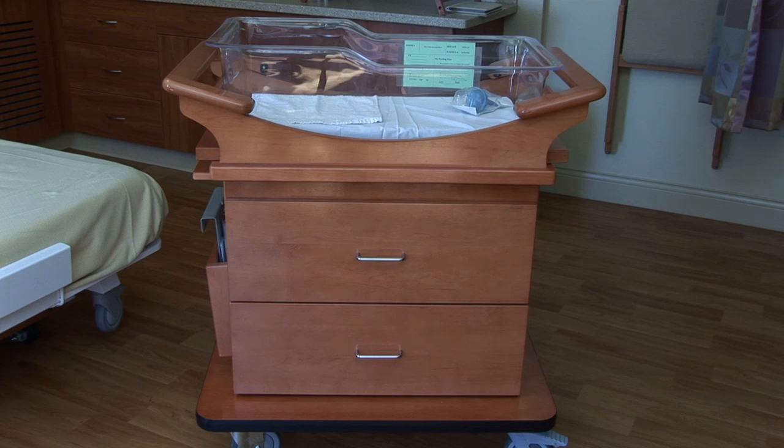Everything seems very sturdy and very solid. It doesn't make a lot of noise when you're moving it and you open the drawers. It just seems like a very well-built crib.